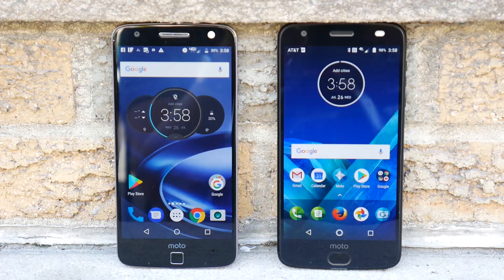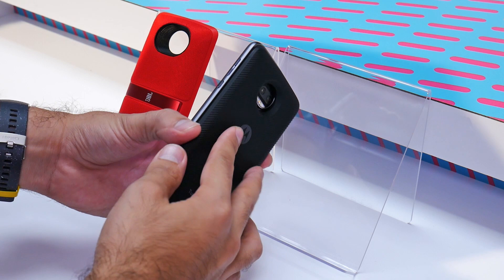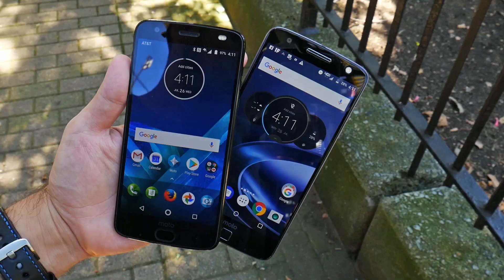At first glance, the Moto Z2 Force looks identical to the Moto Z. That's because Motorola promised that those who invested in Moto Mods last year would be able to enjoy them for the second iteration of the phone, which meant that the phone had to keep the same body for the Moto Mods to snap onto.